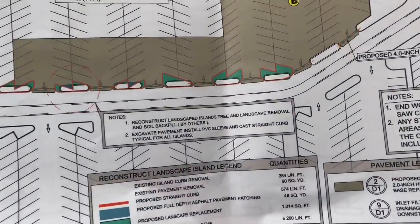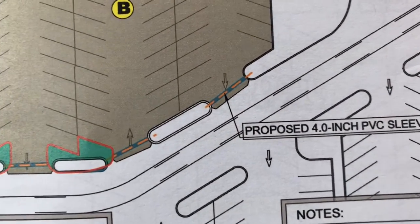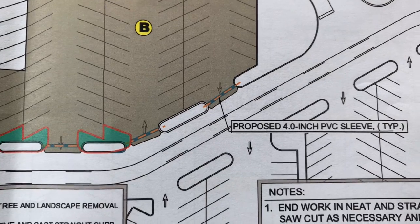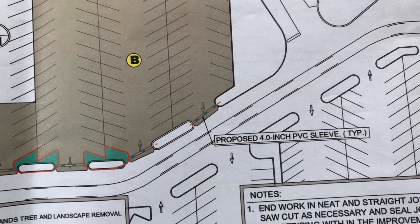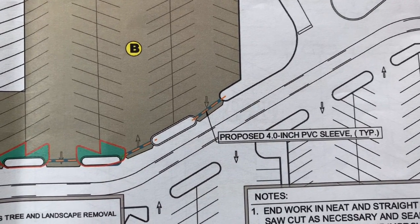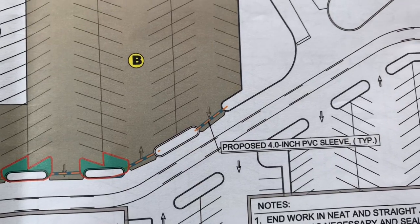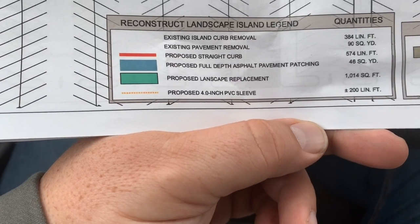Down towards the bottom, you're going to see some other highlighted stuff. There's a proposed 4-inch PVC sleeve they want to have run in between these two islands. So as we're doing a grind here, we're going to have to throw down a 4-inch PVC sleeve. That means we'll probably have to trench out an area that's a little bit deeper — about a 20 by 2, or even a 20 by 1 foot trench that we'll have to dig down probably 8 inches or so to put that down deep enough. It says there's 200 feet of 4-inch PVC.